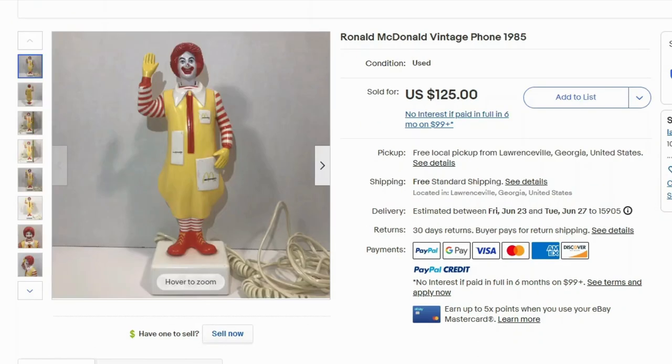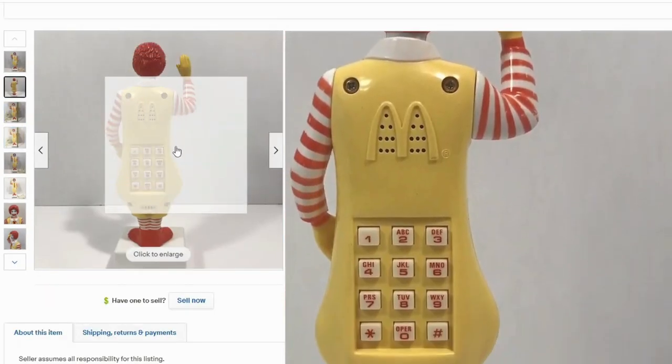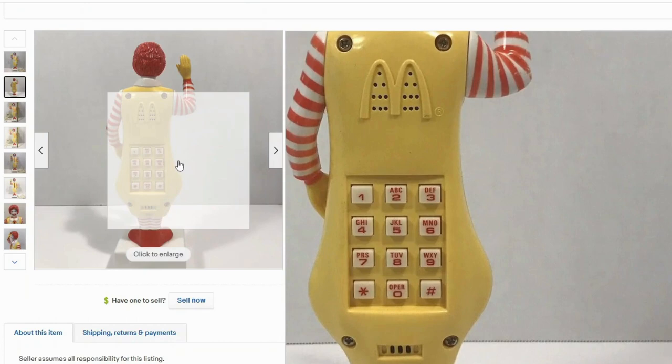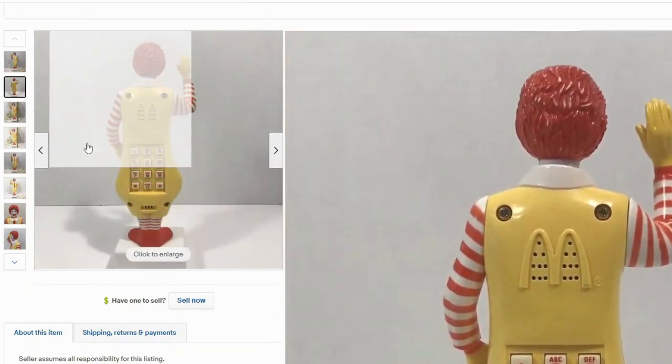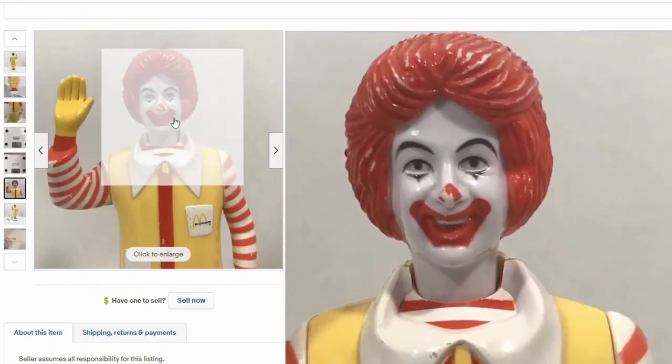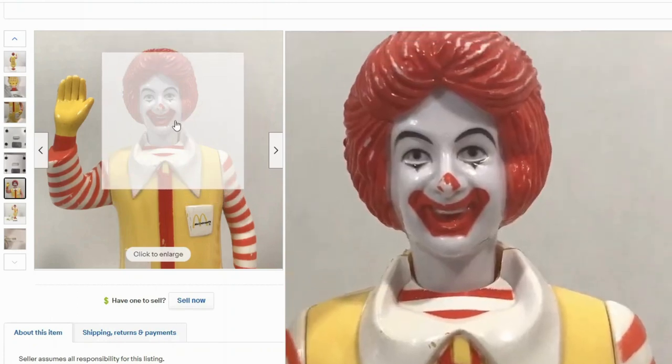I have another version of the phone — this one's from 1985, and it sold for $125 with free shipping. This one actually has the buttons on Ronald's backside, which is really funny. You can see his face has some damage — the nose is not as red, and the hair color is wearing off. So this isn't in great shape, but it still sold because it's so unique.